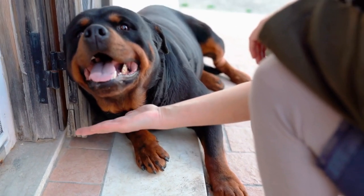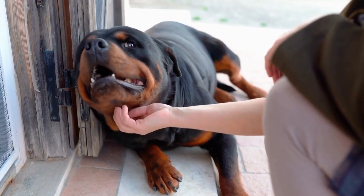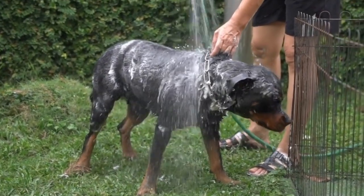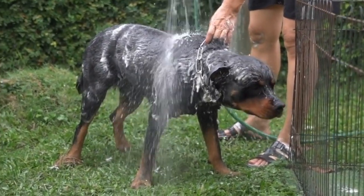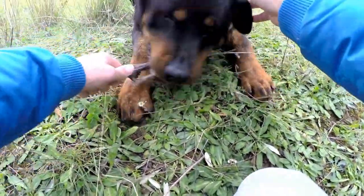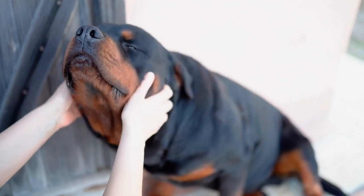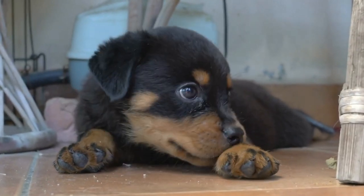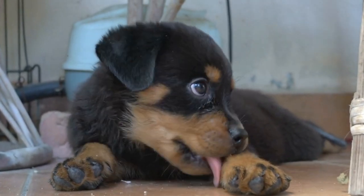Once the bath is complete, pat your Rottweiler dry with a towel. Some Rottweilers may enjoy the drying process, while others may become agitated, so be gentle and patient, using a light touch to prevent any discomfort. Afterward, you can use a blow dryer on the lowest setting, keeping a safe distance from your dog's skin if needed. Always monitor their body temperature to prevent overheating during the drying process.